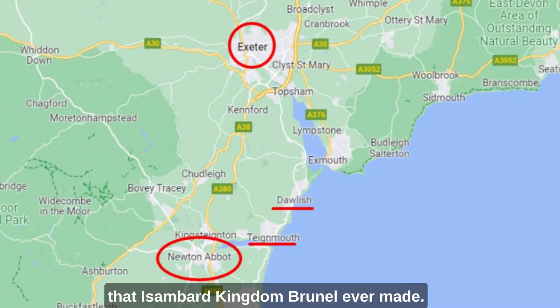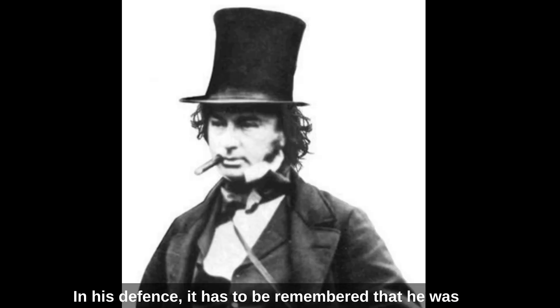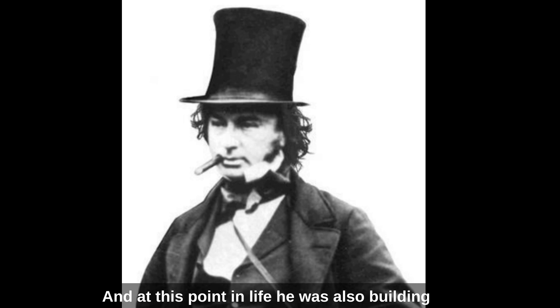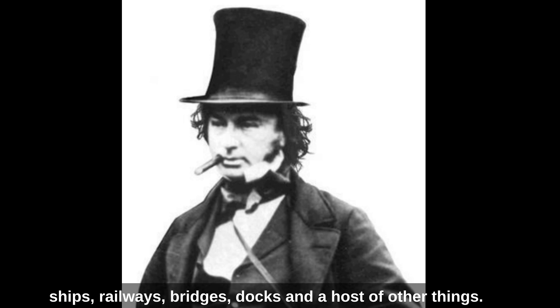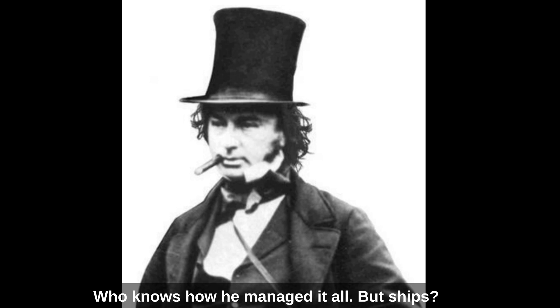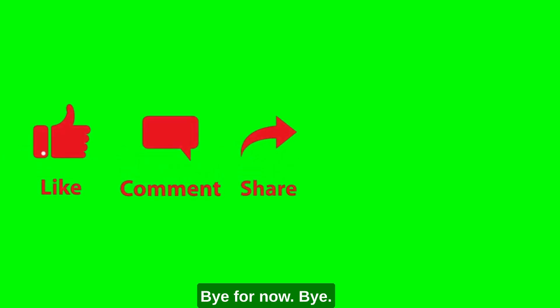This is probably the biggest blunder that Isambard Kingdom Brunel ever made. In his defence, it has to be remembered that he was on average doing about 20 different jobs at the same time — at this point in his life he was also building ships, railways, bridges, docks and a host of other things. He also had a family life — who knows how he managed it all. But ships — oh yes, he built some of the most important ships in the history of shipbuilding. But that's what we'll talk about in the next episode. Bye for now.